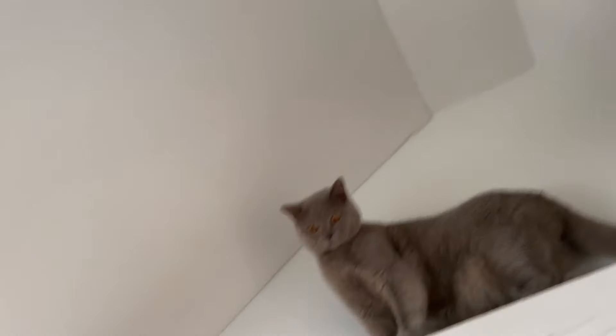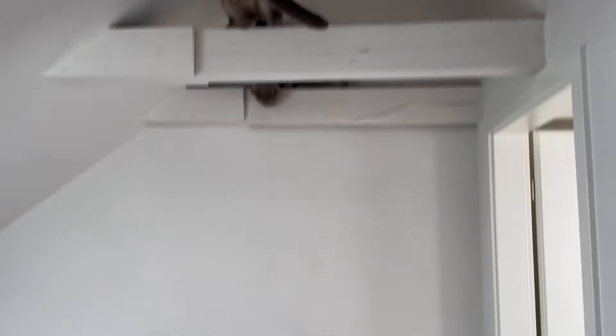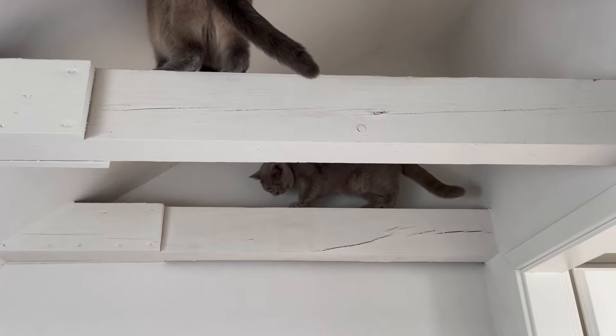Eigentlich wollte ich das kleine Regal hier aus dem Eingangsbereich hinschieben. Aber das geht nicht, weil die Katzen das hier als Sprungbrett genommen haben, um auf die Balken zu kommen. Und wenn ich das Ding jetzt wegnehme, dann kommen die nicht mehr runter. Das heißt, wir warten jetzt kurz.